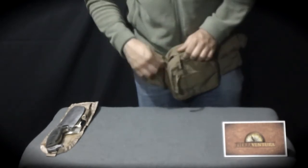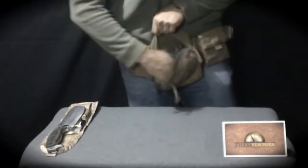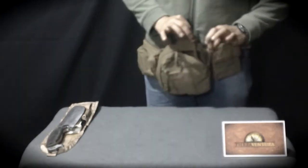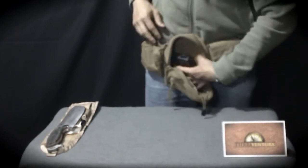The most important feature of this fanny pack is that full-size guns can hide underneath the smaller pockets, making it not only unobtrusive but useful for all sizes.